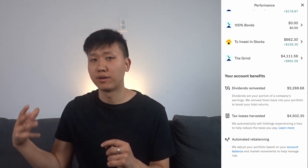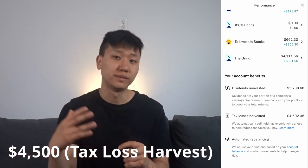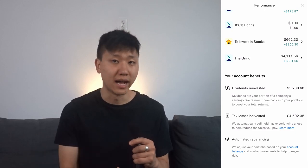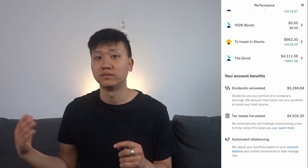Betterment also saved me around $4,500 from tax loss harvesting, which lowers how much you owe in taxes by selling stocks that lost value. In layman's terms, in the same way that you pay taxes when you sell stocks that grew in value, you actually get a tax cut when you sell stocks that lost value.